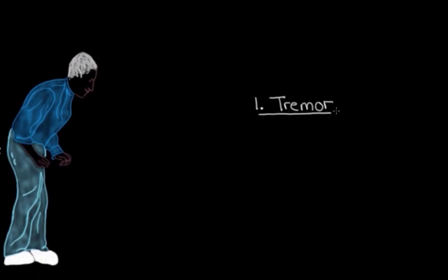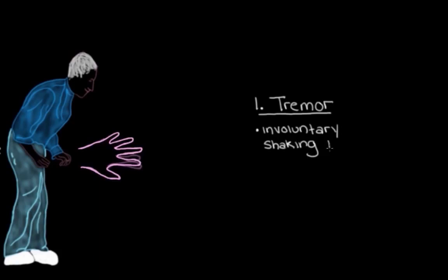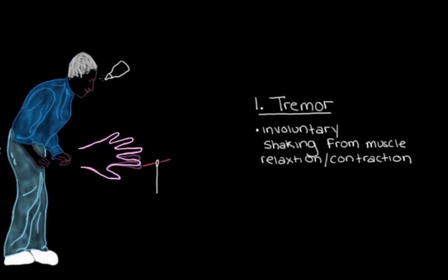This tremor usually starts off in the hand or maybe in the finger. A tremor is involuntary shaking, and it happens because of lots of relaxations and contractions in our muscles. You've probably noticed that your hands can get a little shaky when doing certain things — like threading a needle or putting eye drops in your eyes. But the kind of tremor someone with Parkinson's disease has is a lot worse than this. It's more frequent and more debilitating, and we actually have a name for it.